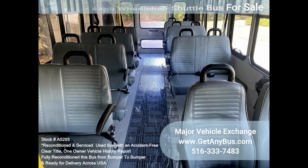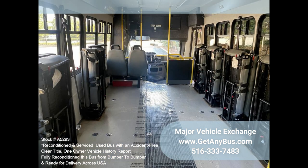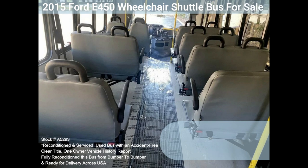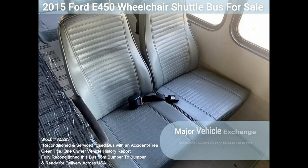This E450 rides smoothly and handles well, and the body will hold up well for years to come. This bus is well equipped and ready to go. The large flat floor passenger cabin will allow for comfortable group travel. The motor is quiet and powerful, the automatic transmission shifts smoothly, and all other mechanical functions work correctly.